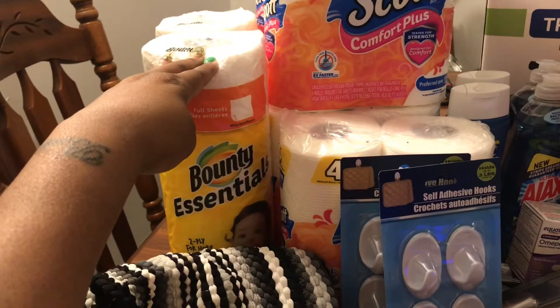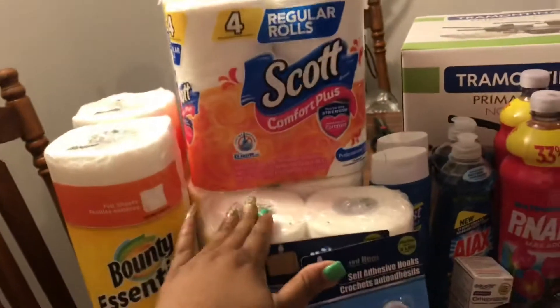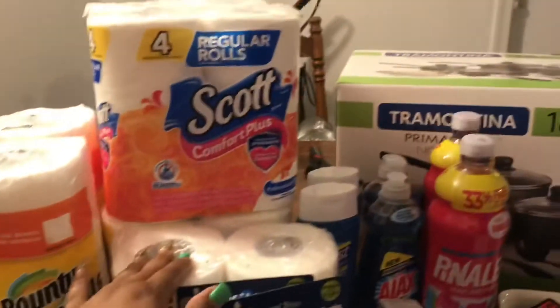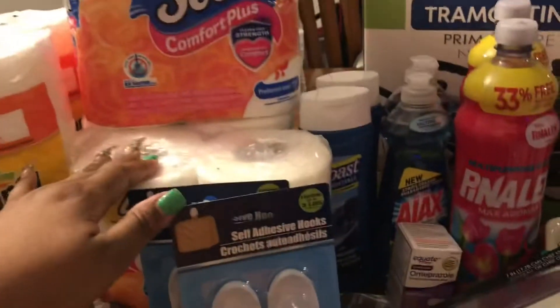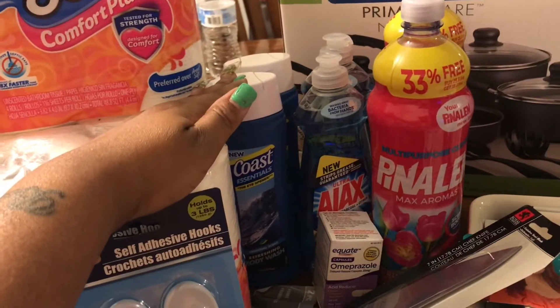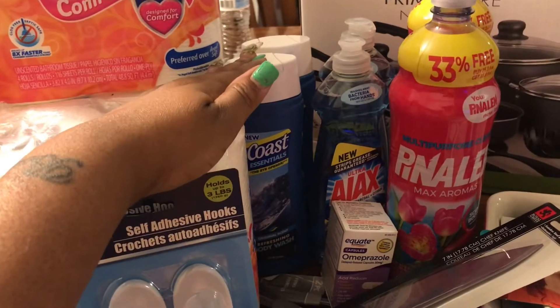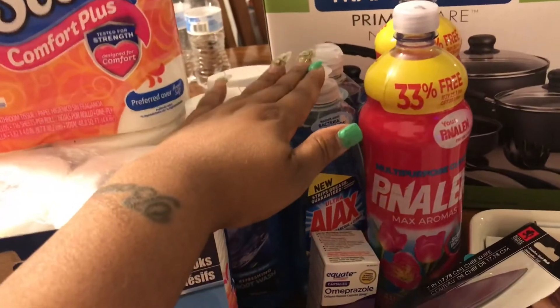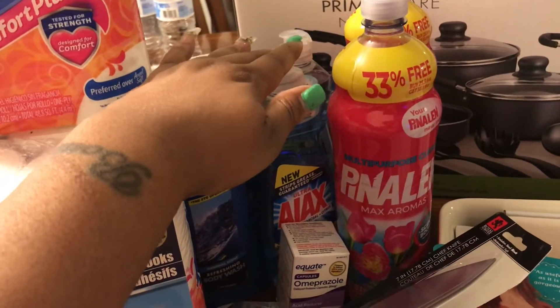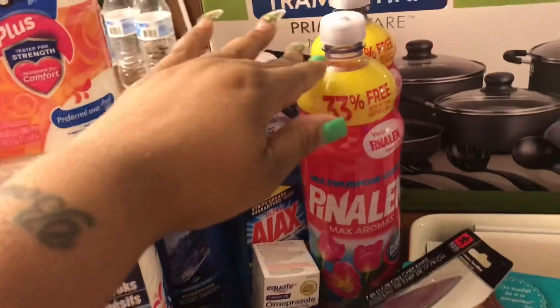I also picked up five four-pack rolls of Scott's Comfort Plus. Also from the Dollar Tree I picked up two Coast Essentials refreshing body wash, and I picked up two bottles of Ajax Ultra dish liquid.